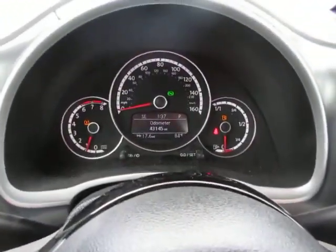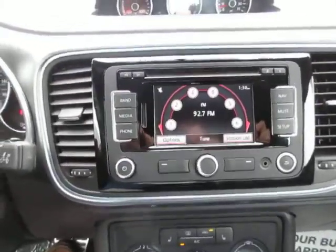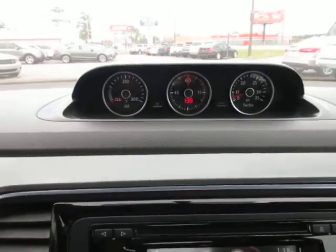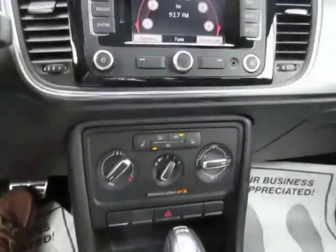On the dash instruments you can see that this vehicle only has 43,000 miles on it. Media controls are in the center pod. Mechanical gauges on top of the dash including oil pressure, turbo boost, and climate control.